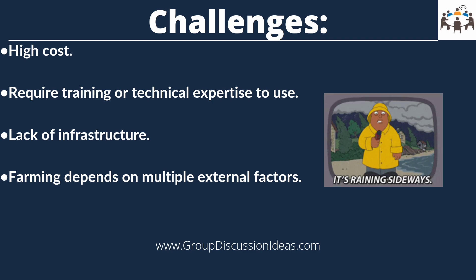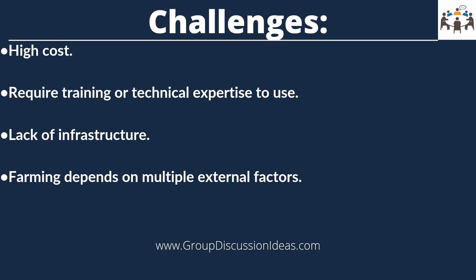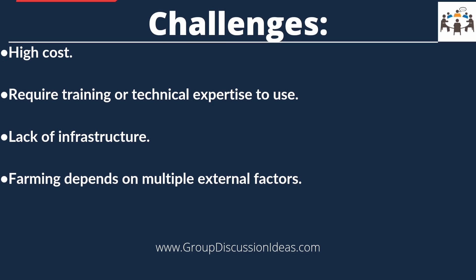Another challenge is that farming depends on multiple external factors like weather, climate, and market demand. So it is very possible that farmers might fail to have a better yield even after using the new technologies.